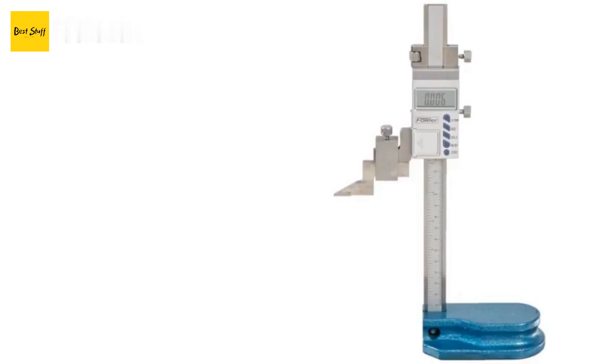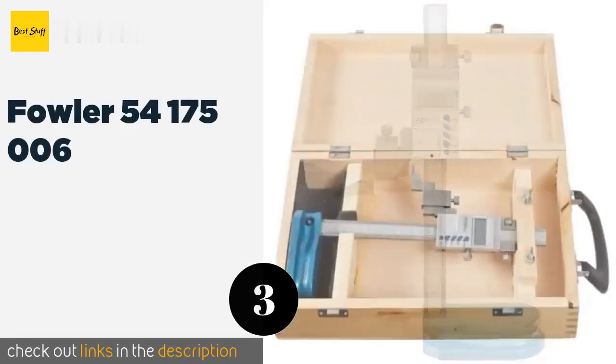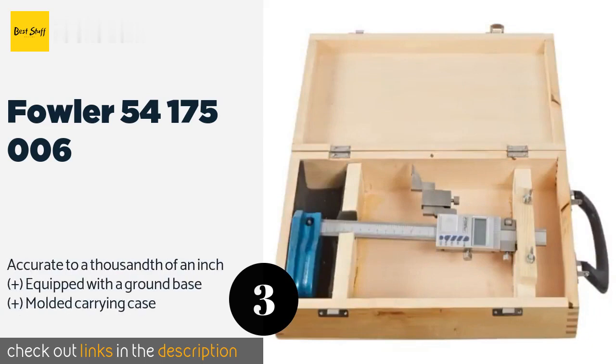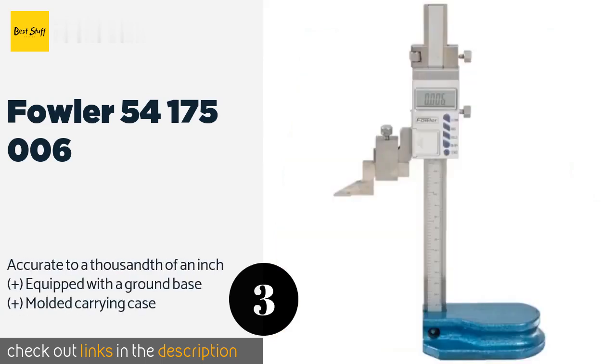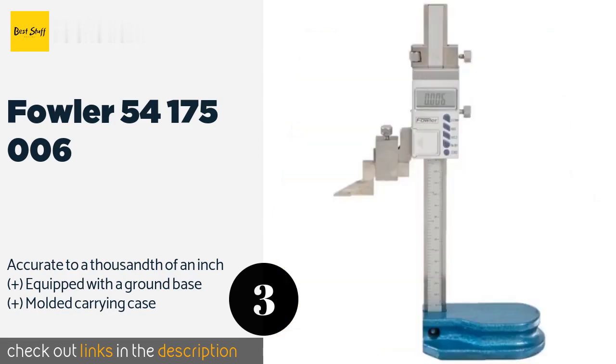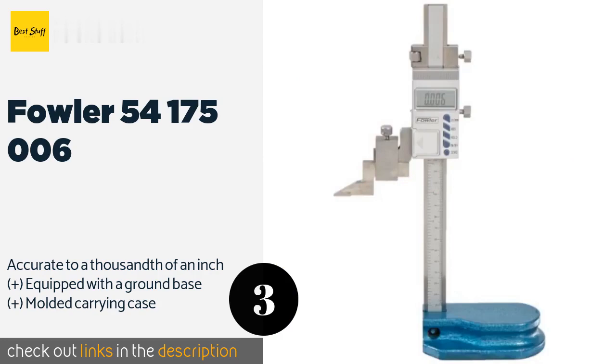Number three is the Fowler 54-175-006. The Fowler 54-175-006 features a six-inch measurement range and a hand-operated slider with a carriage that lends itself to precise adjustments. It has an attractive satin chrome finish and a carbide-tipped scriber built into its design. The price is around $239. Check out the product link in the YouTube description below.